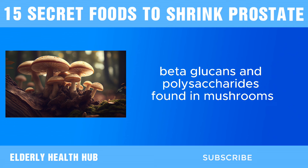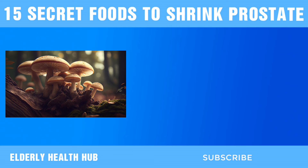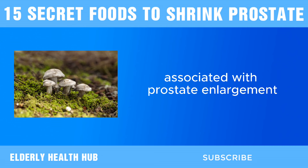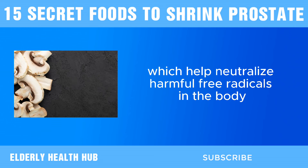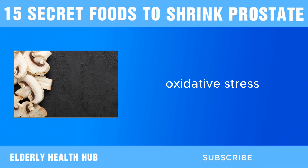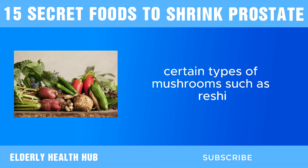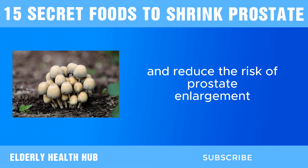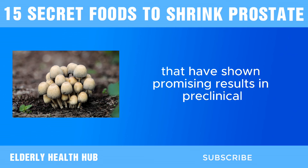Next, we have mushrooms. Beta-glucans and polysaccharides found in mushrooms have been shown to modulate the immune system and possess anti-inflammatory properties. By reducing inflammation in the prostate gland, these compounds may help alleviate symptoms associated with prostate enlargement. Additionally, mushrooms are rich in antioxidants, such as ergothioneine and selenium, which help neutralize harmful free radicals. Certain types of mushrooms such as reishi, shiitake, and maitake have been studied for their potential to inhibit the growth of prostate cancer cells and reduce the risk of prostate enlargement, with unique bioactive compounds showing promising results in preclinical and clinical studies.